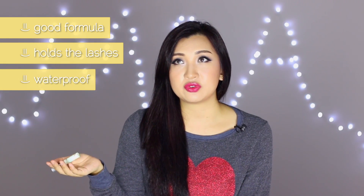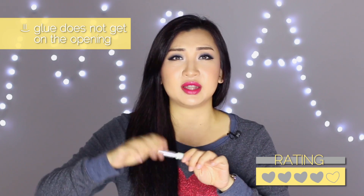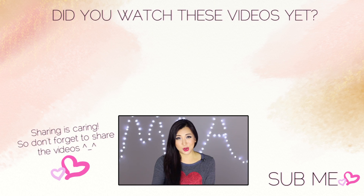Finally, the Callas eyelash adhesive in clear. I've used their black adhesive before and loved it, and this clear formula is also fantastic — it holds your lashes and is pretty much waterproof. I hadn't been using false lashes for a long time so part of it had dried up, which is why I have to throw it out. Other than that everything is great — there's not much glue buildup around the opening which is a good thing.